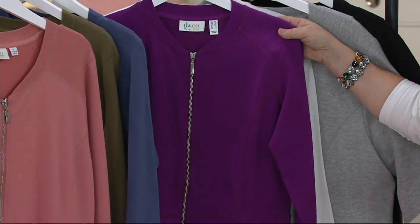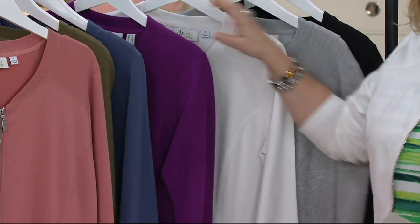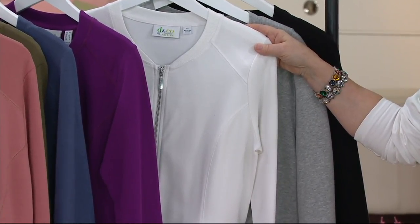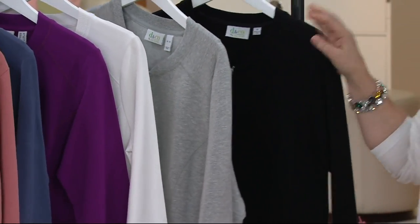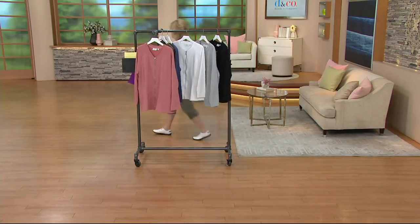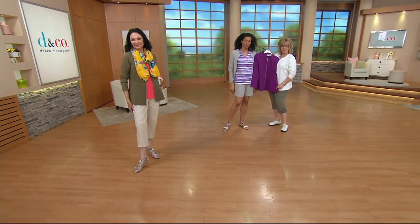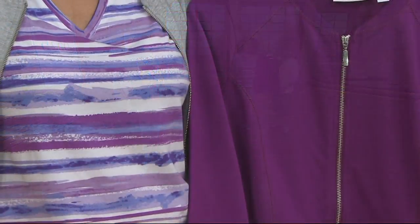Maria came out in the bright plum earlier. Aida, what are you wearing under that — the purple shirt? Let me show you the other colors first and then I'll go over to Aida. White is limited — medium through 2X. Here's your light heather gray and your black. I just want you to see what Maria had on earlier. Look at the pop of color she gets with the plum jacket — see how it matches her striped shirt? The stripes of plum in there.